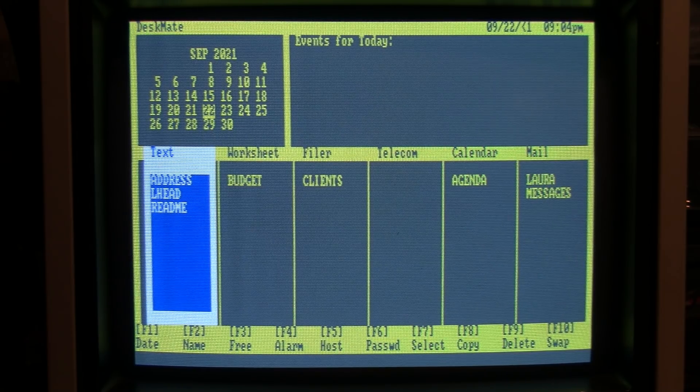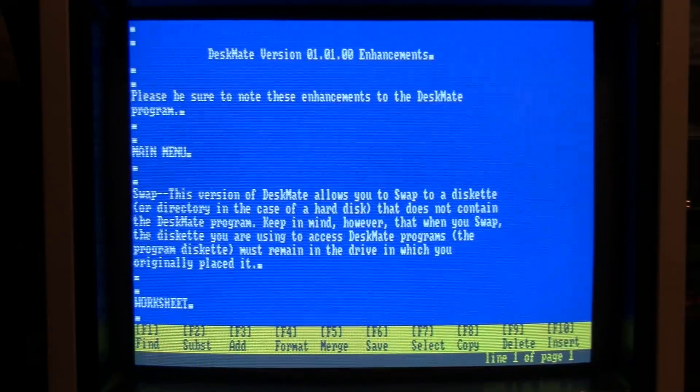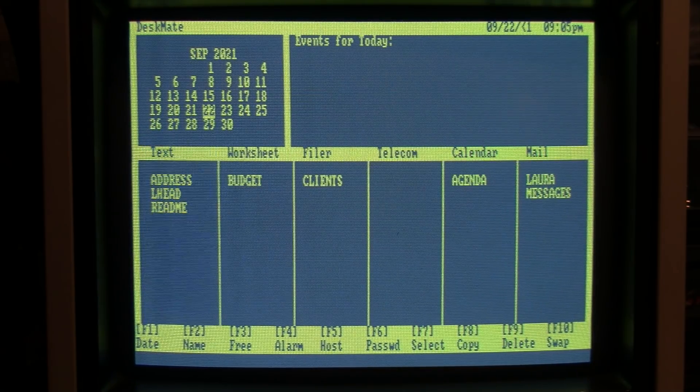I'll briefly look at some of the other features. The word processor lets you do basic things like change the margins — you can see the lines got shorter — and you can do find and replace, cut, copy, and paste. There's no spell checker and no special formatting like bold or italics or different font sizes, although that wasn't really expected even in a full-featured word processor in 1984. A very basic but functional word processor. To exit without saving, I'll press Shift-F12 and confirm cancel edit.